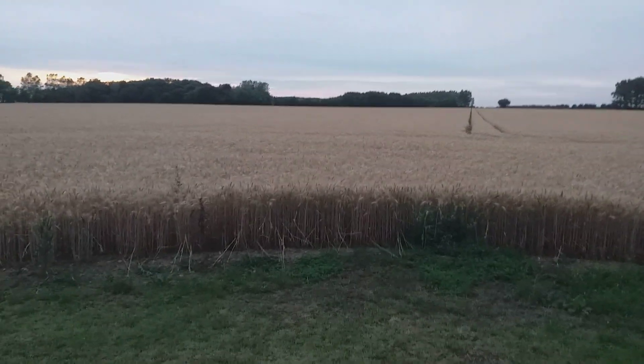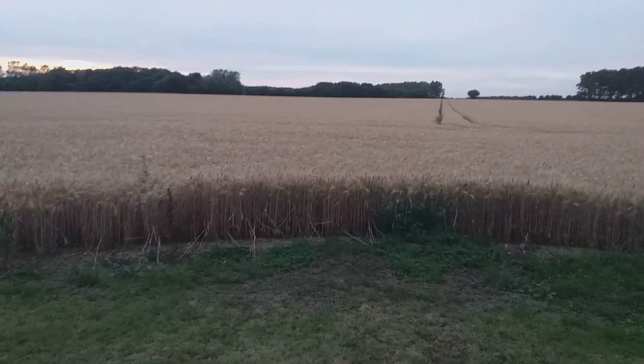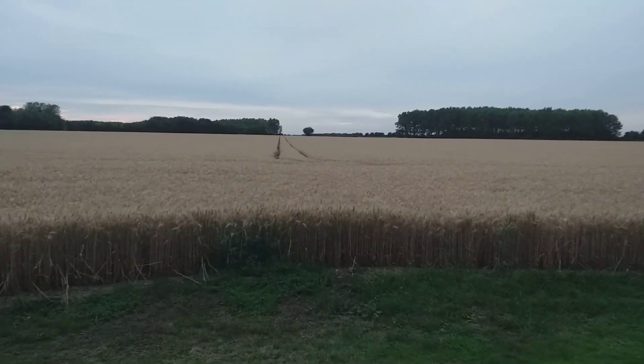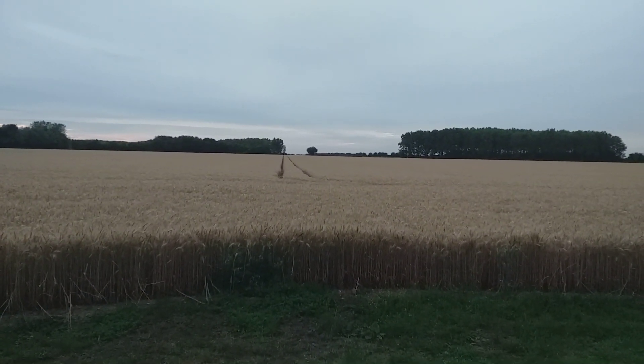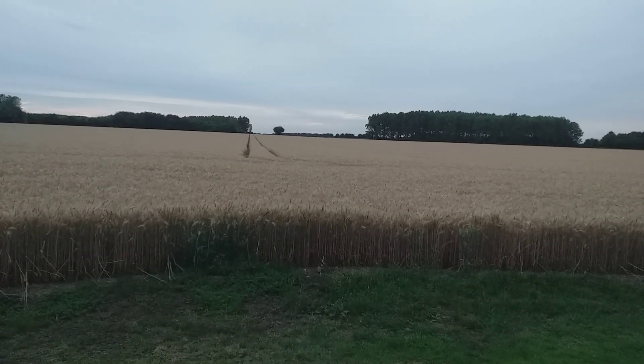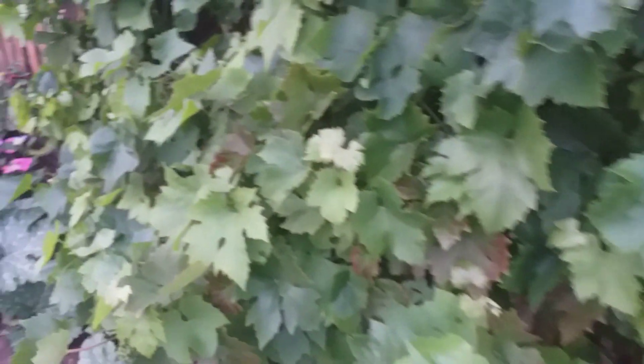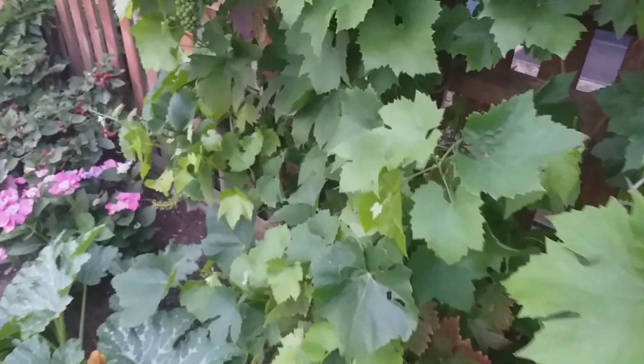There's something about looking out onto a field, isn't there. Just think how many people the resulting produce from this is going to feed — an amazing concept if one thinks about it. And you've seen it before, but you're in for some amazing grapes.